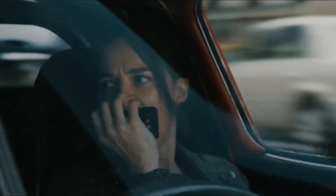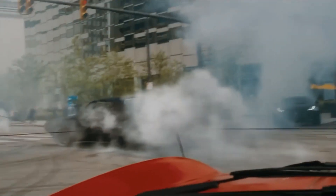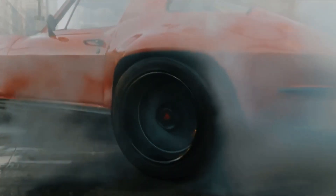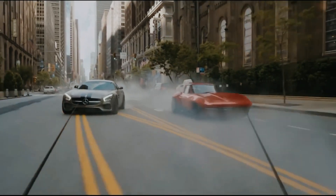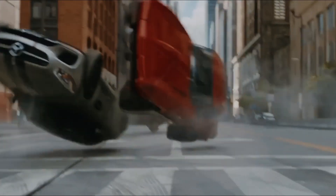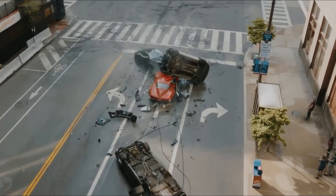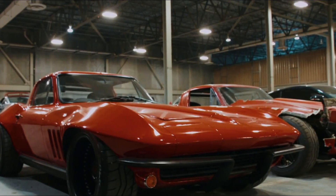Cruising into the 8th spot on our list is the Chevrolet Corvette Grand Sport, a true American classic that left a lasting impression in Furious 7. Driven by the fearless Letty Ortiz, this iconic muscle car showcased its raw power and breathtaking performance in a high-octane chase through the streets of Los Angeles. With its timeless design, thunderous V8 engine, and legendary racing pedigree, the Grand Sport proved that old-school charm never goes out of style, cementing its status as one of the most iconic cars in the Fast and Furious franchise.